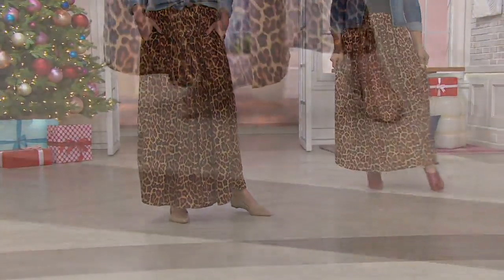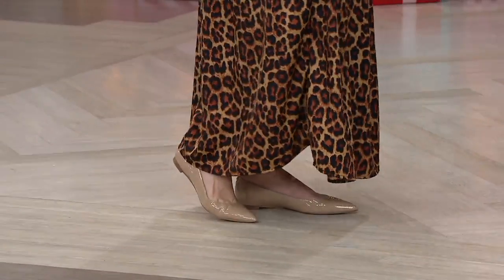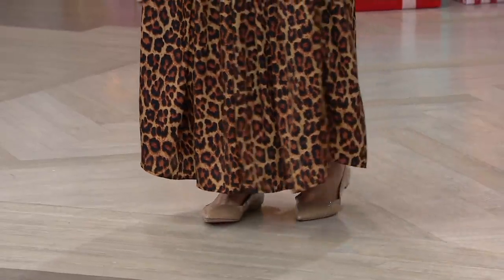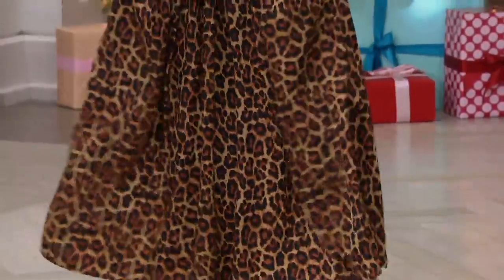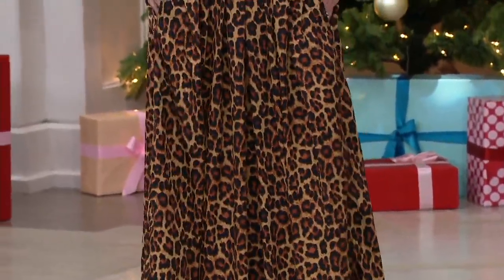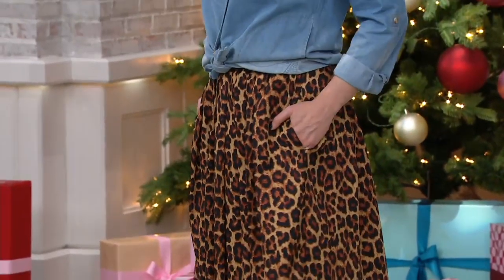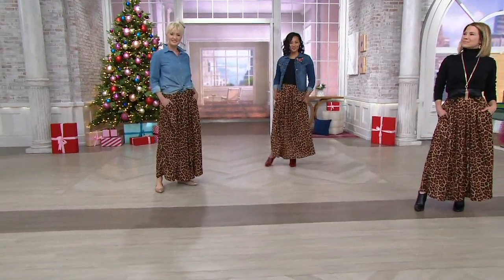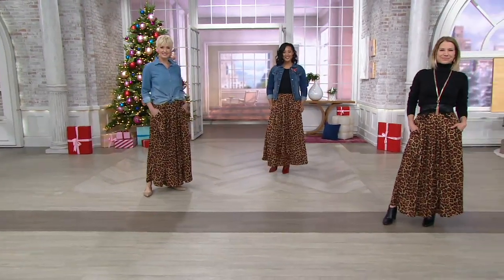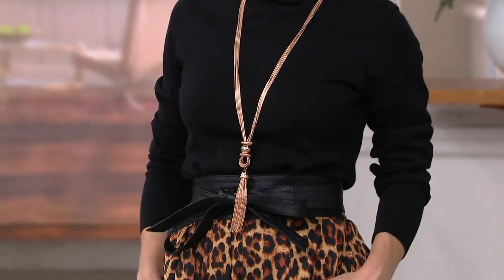Every fall and spring fashion book inevitably calls out animal print — 'leopard is in.' Did it ever go out? It is that timeless print. We loved our holiday skirts and did some beautiful ones with Jane Tracy — a gold brocade. I love that you can wear this right now belted with the turtleneck like Alison's done, but then a white t-shirt and you've got a fabulous summer look. We could do a blog of 15, 20 different ways to wear this.